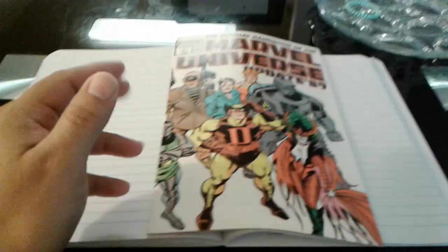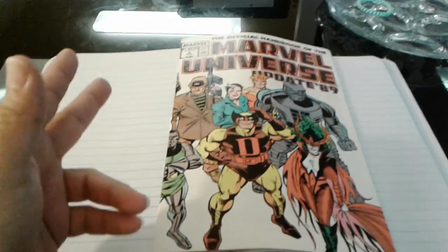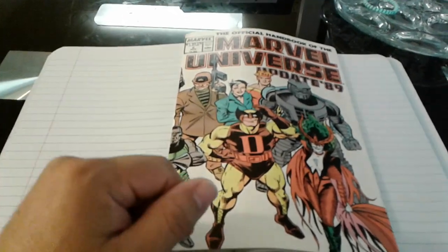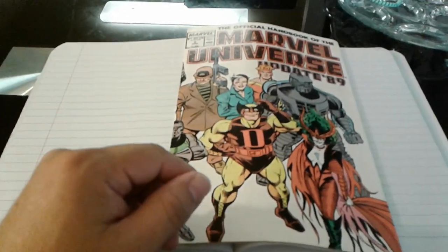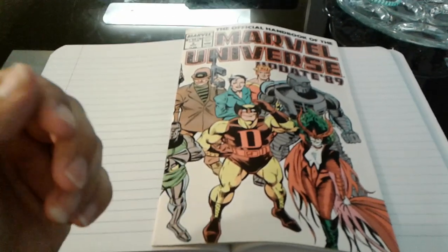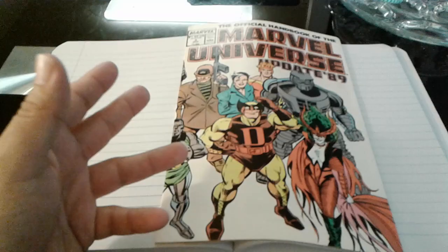Hello everyone, welcome back to Key Comics Market Watch. Today I want to do part two of collecting for beginners — collecting comics for beginners. In this video I just want to talk about the importance of first appearances.